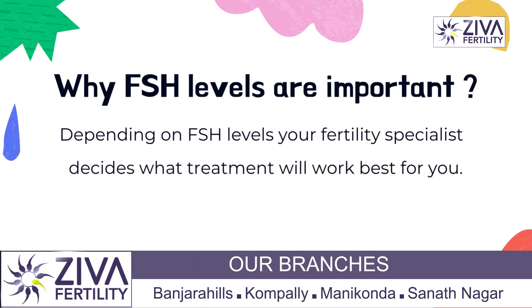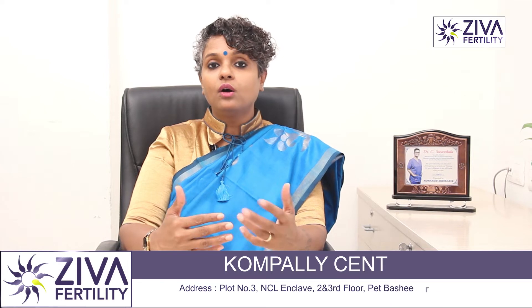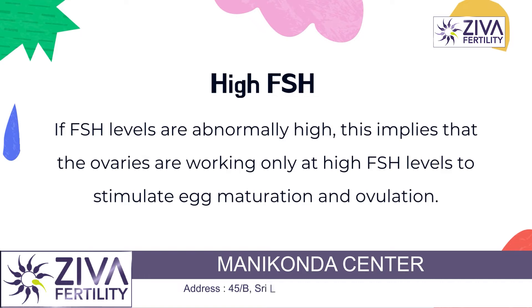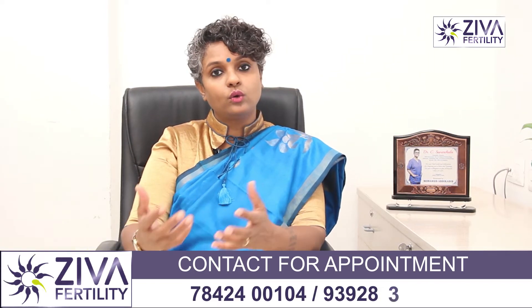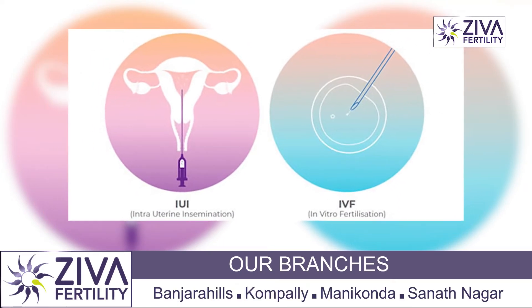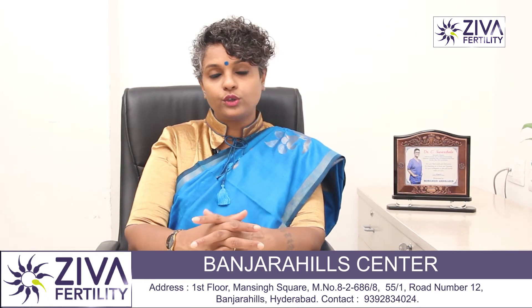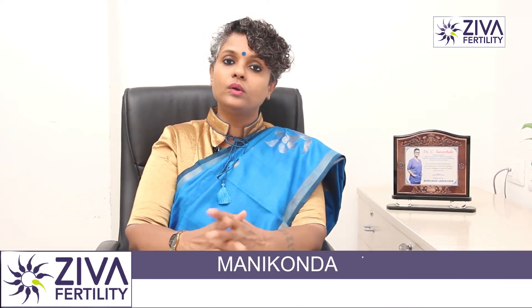High FSH is very common in women who have lower ovarian reserve or are of advanced age. High FSH tells the fertility specialist what dose of medications and hormones to give you and what will work best. If your FSH is already very high, the dose has to be very high for your eggs to grow and ovulate, especially in IVF. In IUI also, FSH plays an important role — it tells us how many eggs will grow and how you will react to the injections and stimulations given to your ovaries.